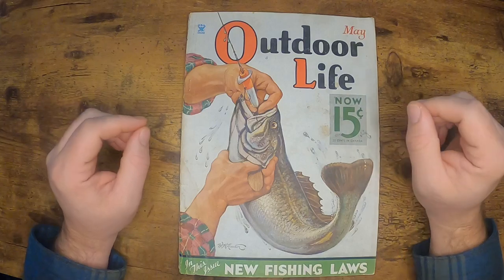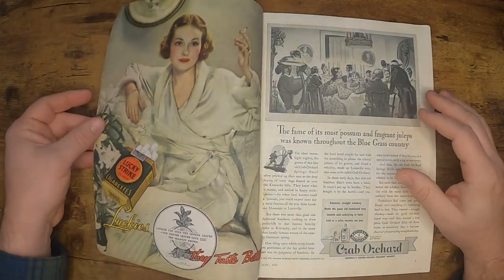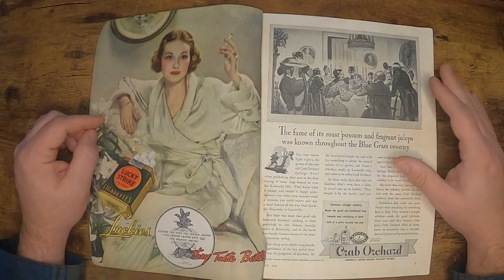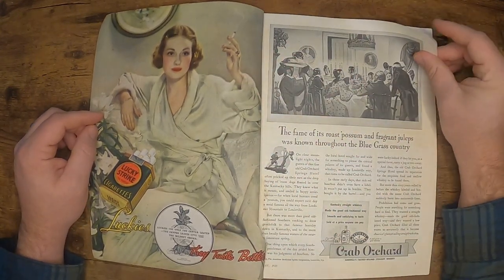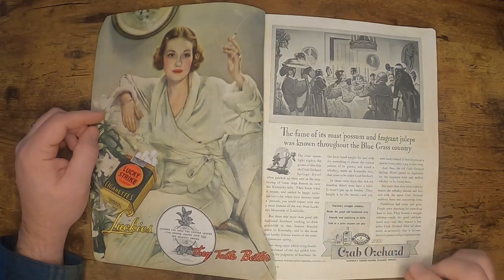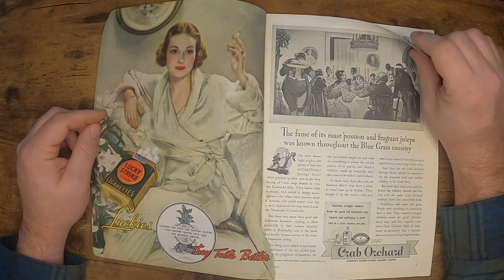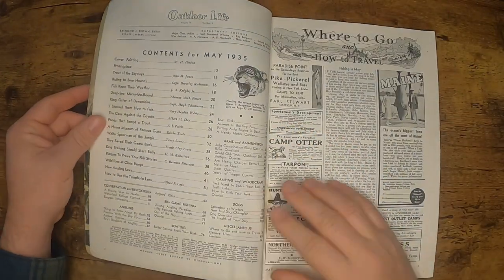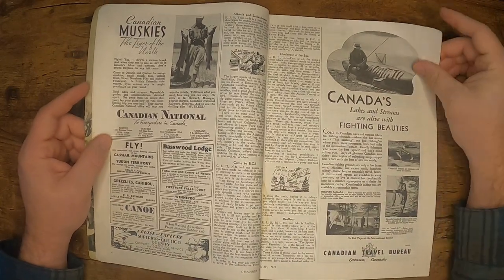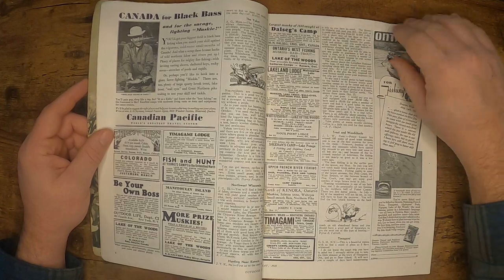Why I call this the Cadillac of outdoor magazines is that there is just a ton of advertising. Right on page one you get a Lucky Strike ad — full color, very vivid. We also start to see something we didn't see in the other ones: alcohol advertising. Obviously that was illegal until a couple years before. So here we go — Crab Orchard straight whiskey, right there. There's just tons and tons of ads — Bass Fishing Canada, resorts and cabins, all sorts of things.